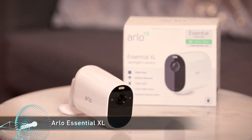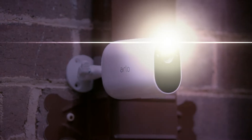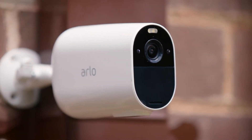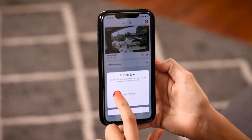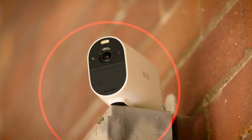Arlo's line of smart security cameras can help protect your home, providing convenience and peace of mind. The Essential XL Spotlight camera is a great way to add video surveillance to your home. Arlo's Essential XL is a wireless camera jam-packed with features. With an integrated spotlight, colour night vision, 1080p video recording, two-way audio, automatic motion detection and an inbuilt siren to deter intruders, it has almost everything you need to safeguard your home.